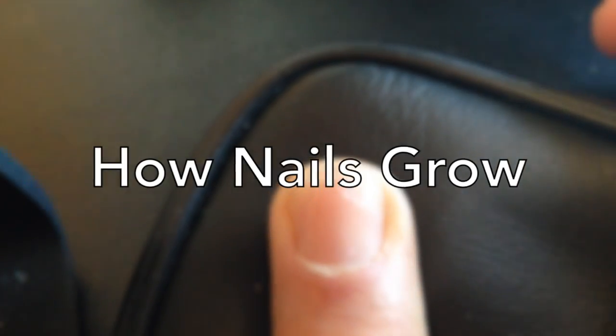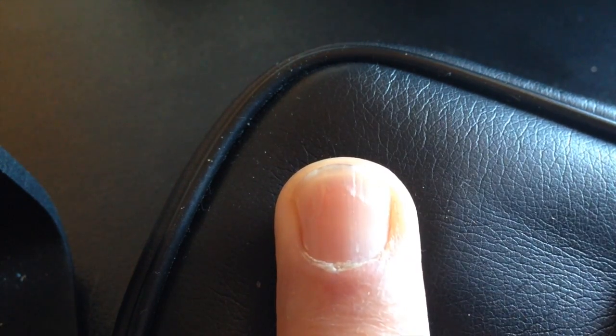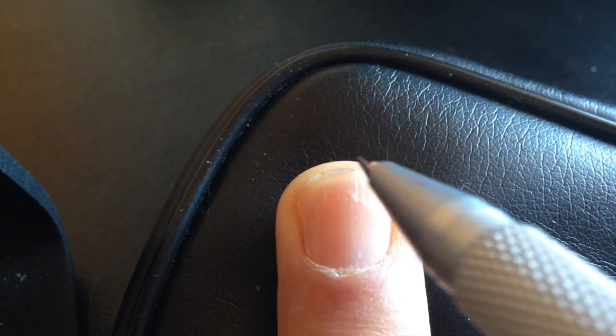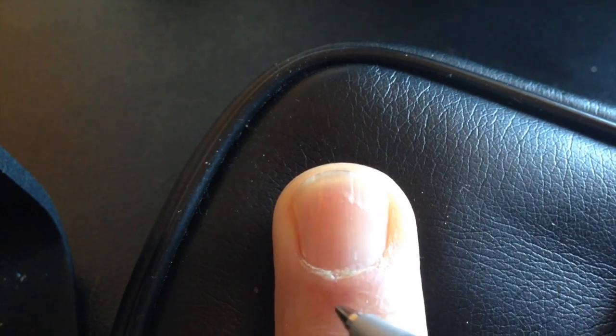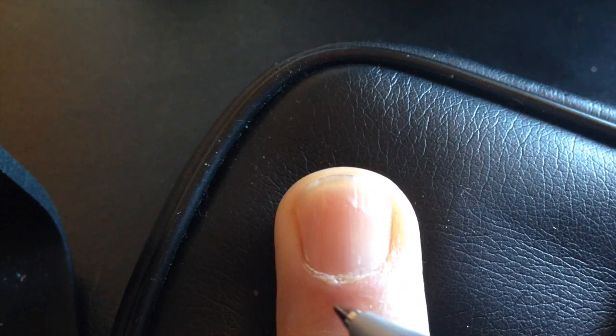Hey Michael, this is Grandpa. This is Grandpa's finger and Grandpa's ugly nail. Grandpa doesn't have some great nails, but I want to talk to you about nails, how they grow.